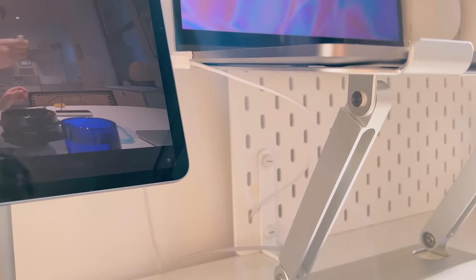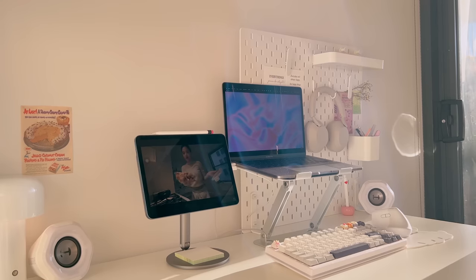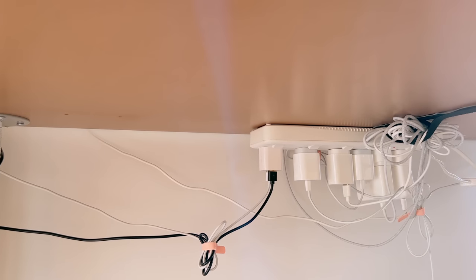If anyone's wondering what my cable management looks like — well, here it is. I honestly try my best. I don't think I have a lot of wires to begin with, and it's pretty manageable using Velcro and sticky tape.